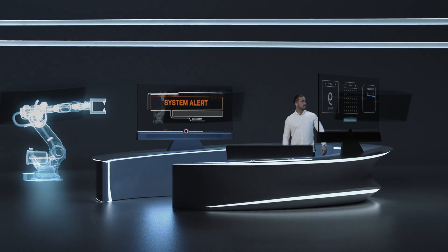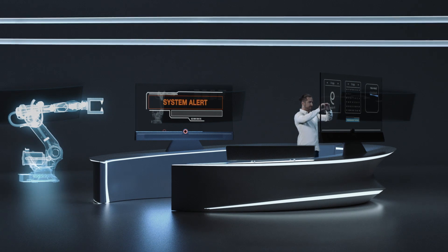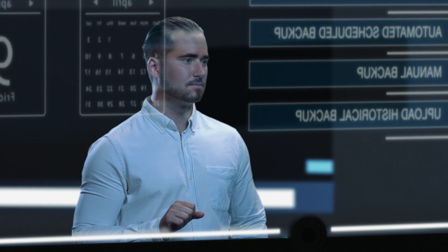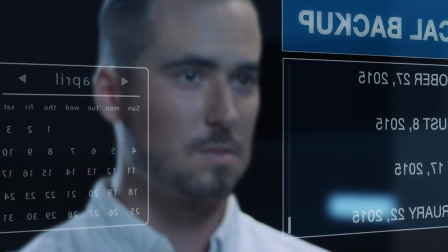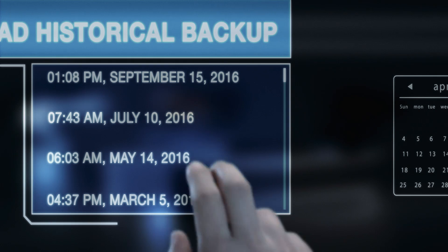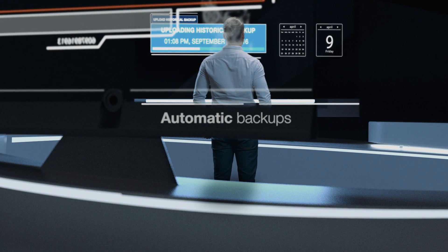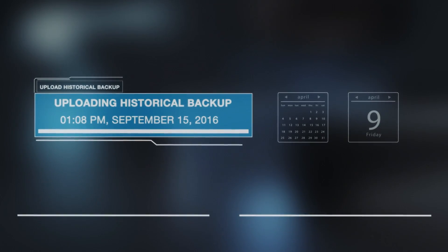What would happen if, by accident, your valuable robot programming were to be lost or damaged? How many days or weeks of reprogramming and fine-tuning would be needed to restore all the settings and operating values? Backup management ensures that there's always a full robot program backup available. Automatic backups can be scheduled at any time and can be stored in the cloud or on any server.